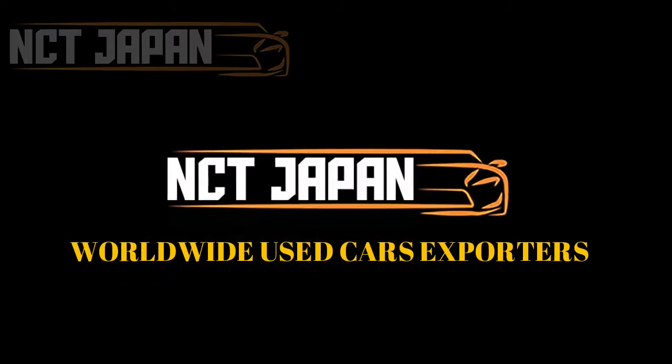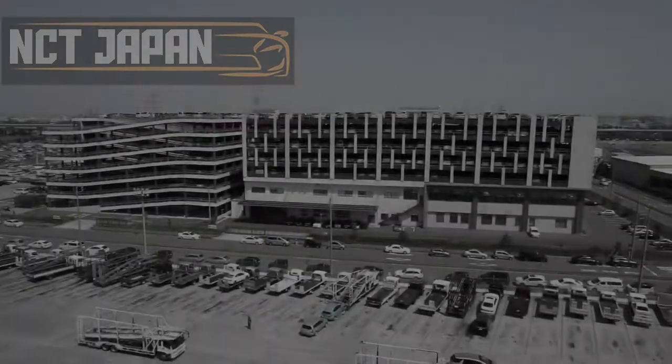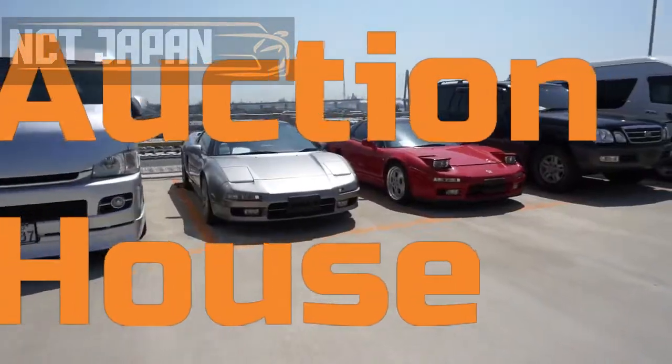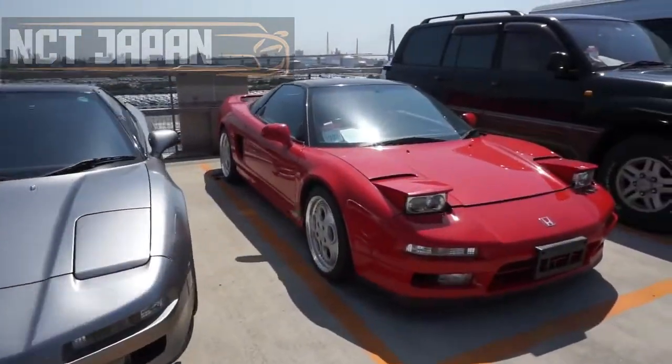Hello there, this is NCT Japan official YouTube channel, and today we are going to get an explanatory introduction to Auction House. The Japanese used car auction house is a place where local people sell the cars to other customers via the auction process.